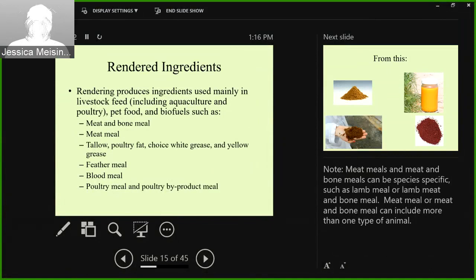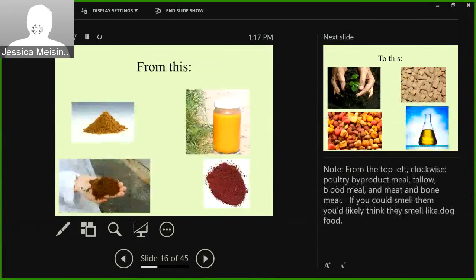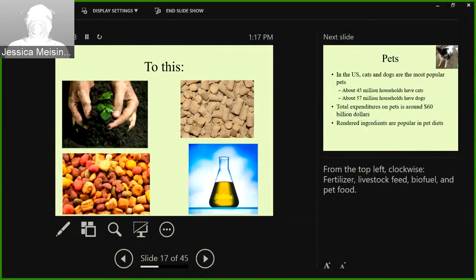The main products you get after the rendering process are meat and bone meal, meat meal — and these can all be animal-specific, so you can have lamb meal, lamb meat and bone meal, and so on — as well as tallow, poultry fat, choice white grease, yellow grease, feather meal, blood meal, and poultry byproduct meal. So you go from raw inputs like poultry meal, choice white grease, blood meal, and meat and bone meal to end uses: fertilizer, pet food, biofuel, and livestock feed.